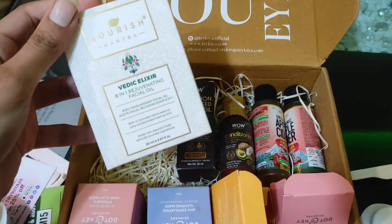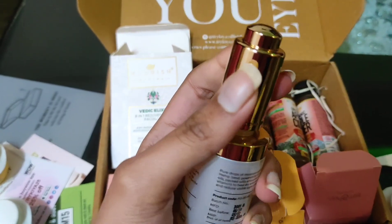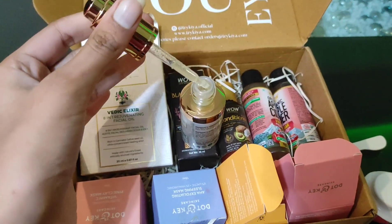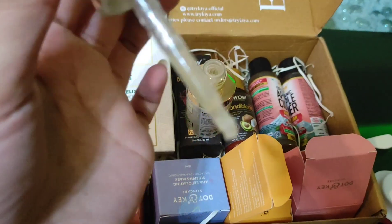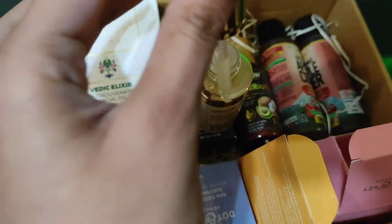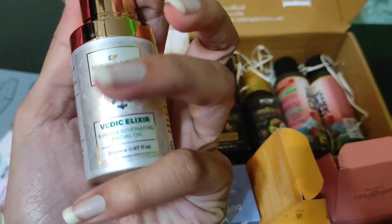Moving on to the freebies — I'll first open the Vedic Elixir. This is what the packaging looks like — it's 20ml of facial oil. Opening it up, to be honest, the texture doesn't seem like the best facial oil I've tried. Maybe I need to mix it or something. It smells decent, but it's a kind of strong smell. It's an 8-in-1 rejuvenating facial oil, so the claims are very big — we'll see how it performs.